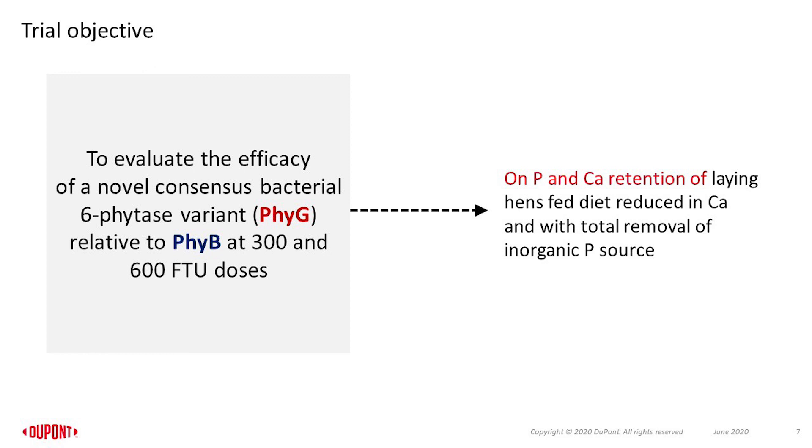The objective of the current study was to evaluate the efficacy of 5G relative to 5B at 300 and 600 FTU doses on calcium and phosphorus retention, using a laying hen diet reduced in calcium and with total removal of inorganic phosphorus sources.